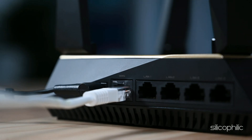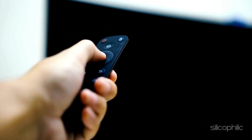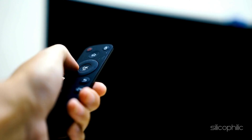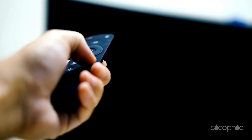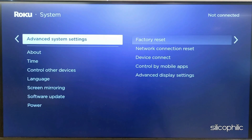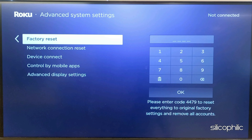Besides this, also perform a factory reset. If the issue persists, perform a factory reset on your Roku device. This will reset all settings and return your device to its initial state, clearing any cached data or settings that may be causing the update issue. To do that, open Settings, then navigate to System. Next, select Advanced System Settings, then select Factory Reset. Enter the number and follow the on-screen steps to finish the process. Wait for the device to restart.